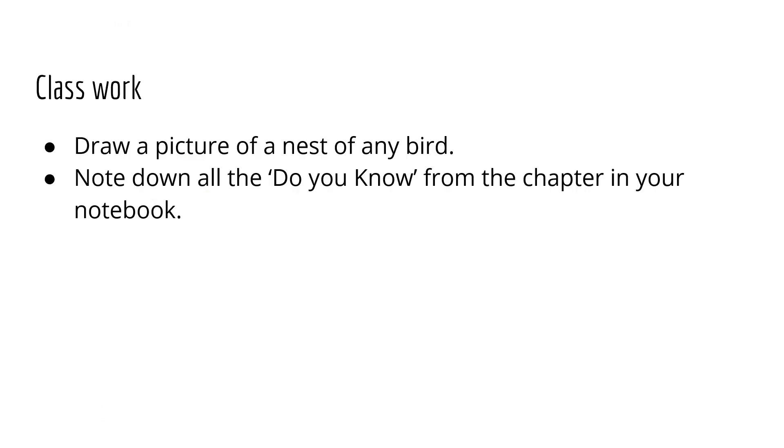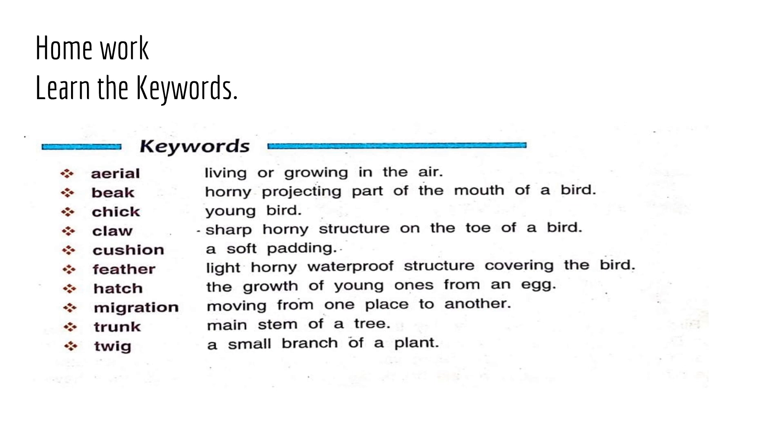This is your class work. This is your homework. Thank you. Have a nice day.